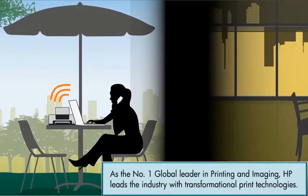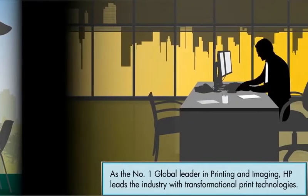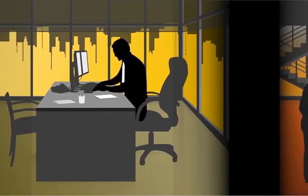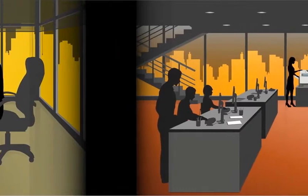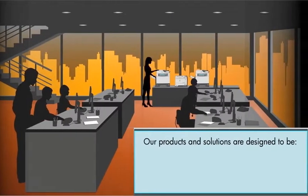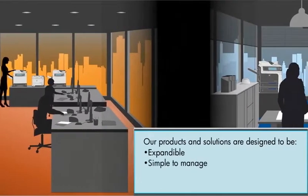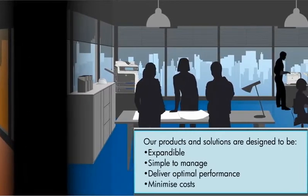As the number one global leader in printing and imaging, HP leads the industry with transformational print technologies. At HP LaserJet Enterprise Solutions, we understand the challenges and future printing needs of our customers. Our products and solutions are designed to be expandable, simple to manage, deliver optimal performance, and minimize costs.